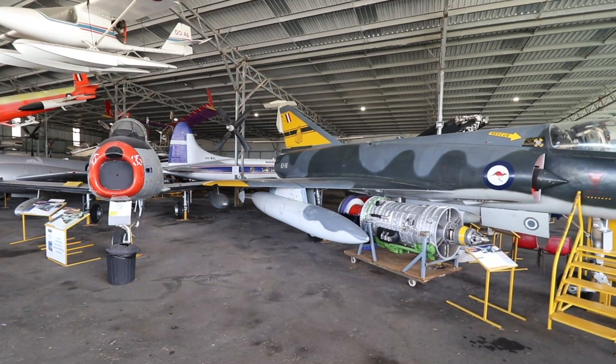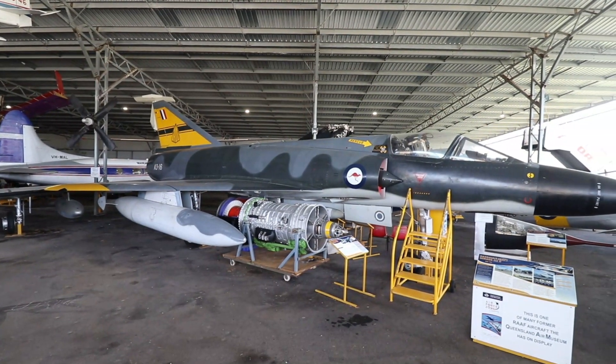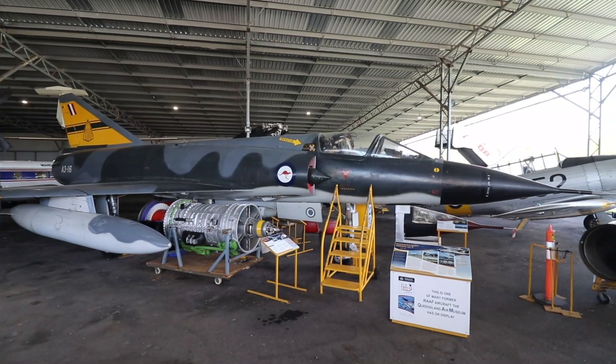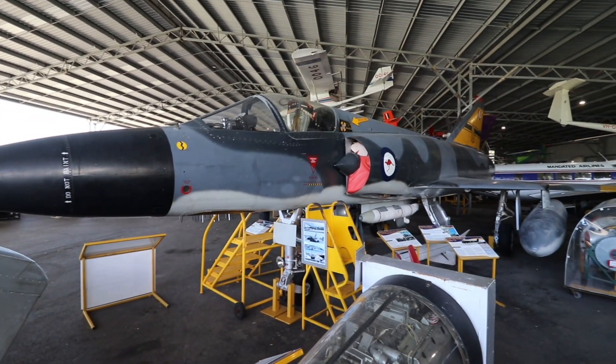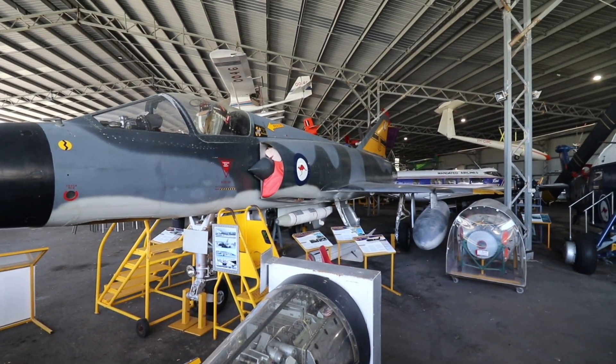Next is the supersonic-looking ex-RAAF Mirage III. Built in Australia under licence, the Government Aircraft Factory made 114. With a top speed of Mach 2.2, it was armed with 30mm cannons and missiles. They were retired in 1988 and 50 were sold to Pakistan.